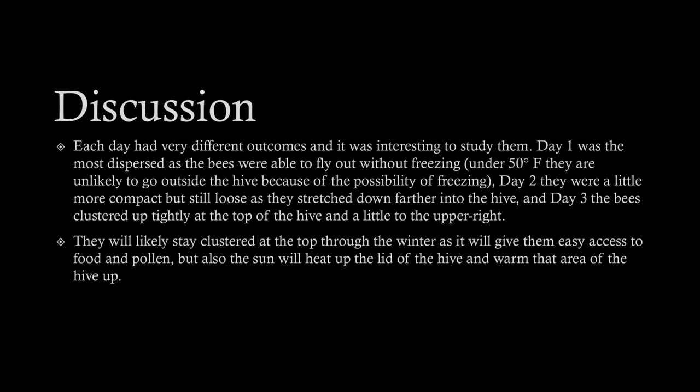Each day had very different outcomes and it was really interesting to study them. Day one was the most dispersed, as the bees were able to fly out without freezing. Under 50 degrees Fahrenheit, they're unlikely to go outside the hive because of the possibility of freezing. Day two they were a little more compact but still somewhat loose as they stretched farther down into the hive. Day three the bees clustered up tightly at the top and a little to the upper right. This will most likely continue throughout the winter, as it gives them easy access to food and pollen, and the sun beats down on the top of the hive and warms up that whole area.